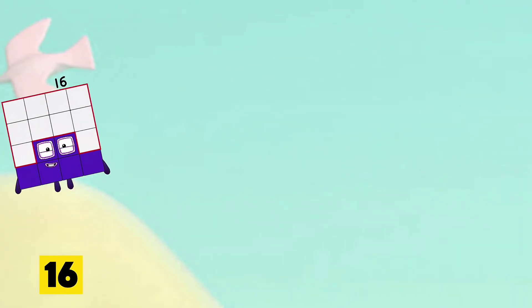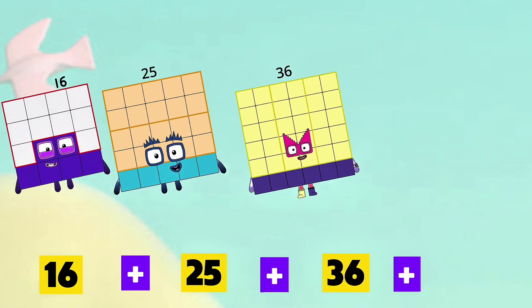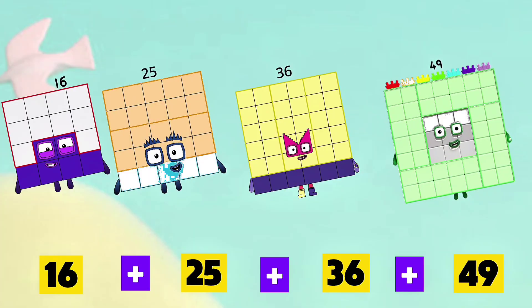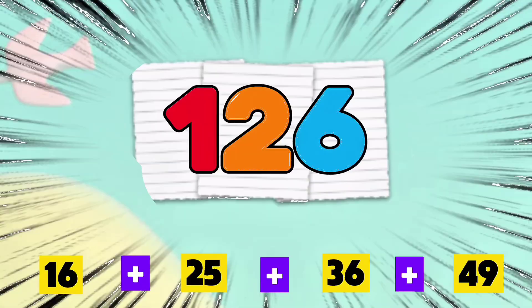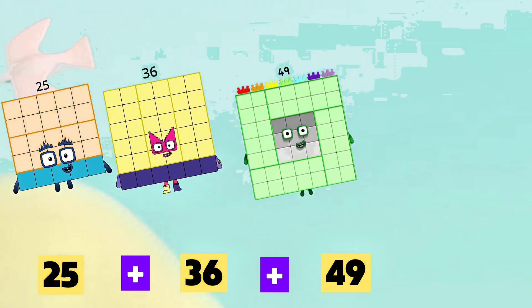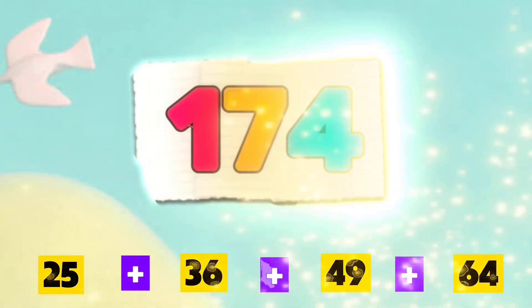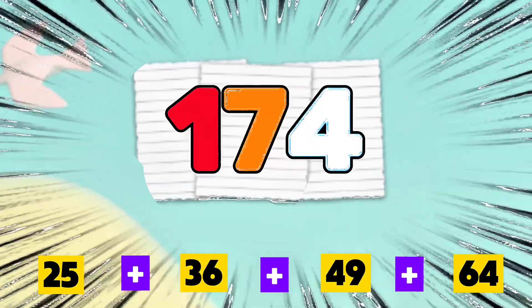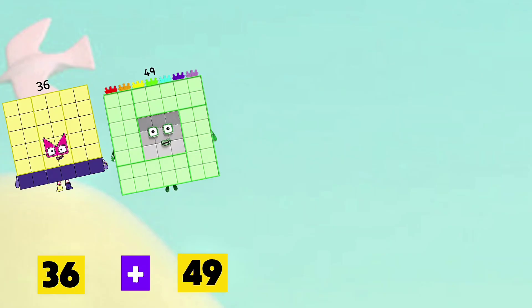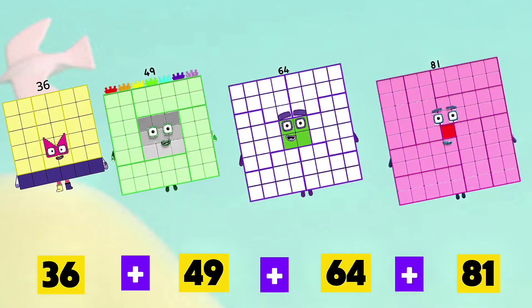16 plus 25 plus 36 plus 49 is equals to 126. 25 plus 36 plus 49 plus 64 is equals to 174. 36 plus 49 plus 64 plus 81 is equals to 230.